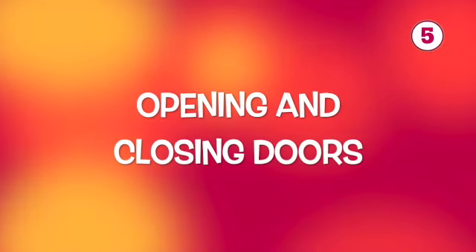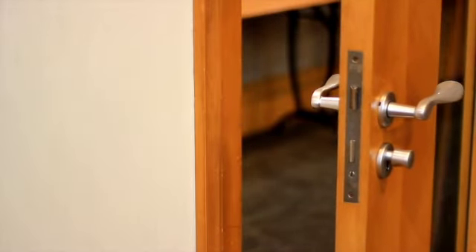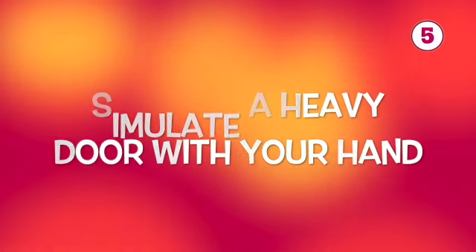Number five on my list is opening and closing doors. If you've ever opened your child's classroom door, more than likely it's a really heavy, big door. And when you start school and think about the size of pre-K and kindergarteners, that door is huge relative to them. So practicing the ability to pull open that heavy door is a great thing to do before your kids start school. If you don't have a heavy door in your house, simply put your hand on the door as your child pulls — this simulates the door being more heavy or more difficult to pull.